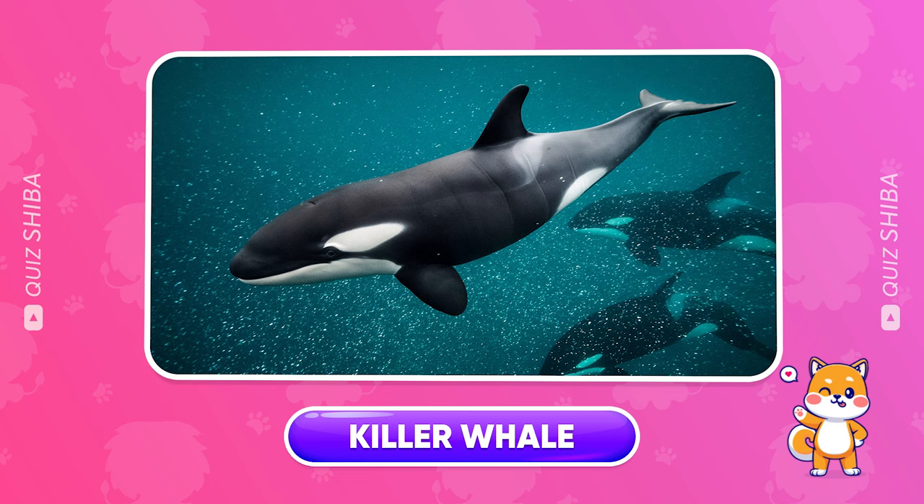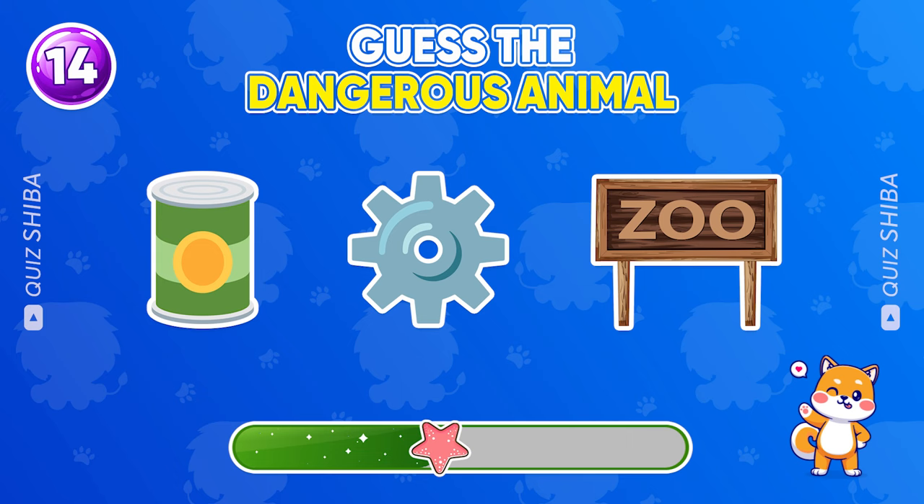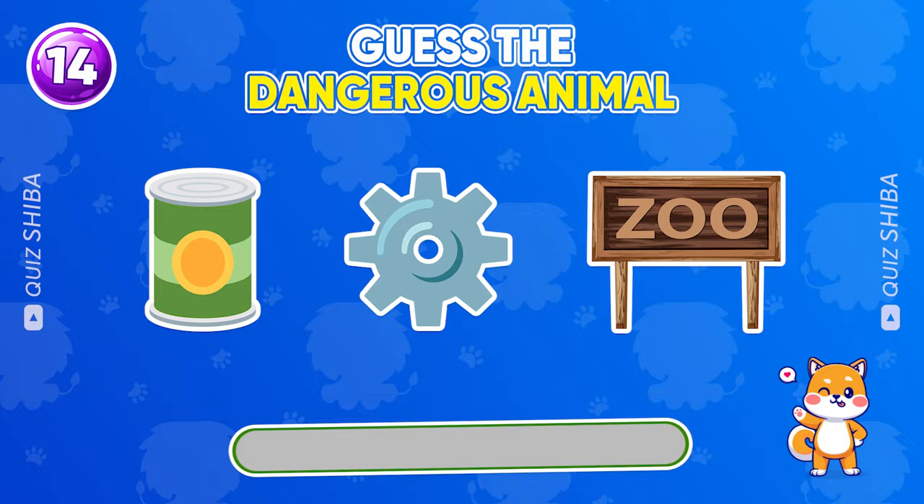What about this animal? This is a kangaroo.